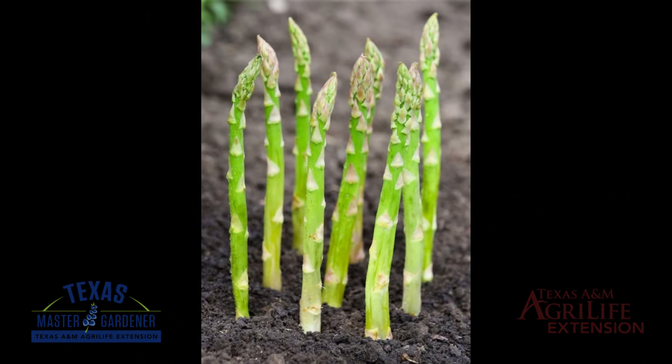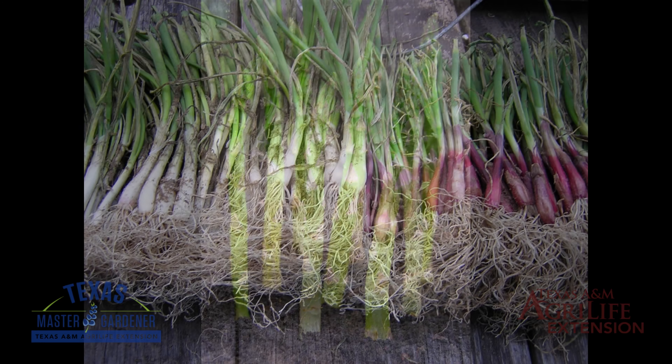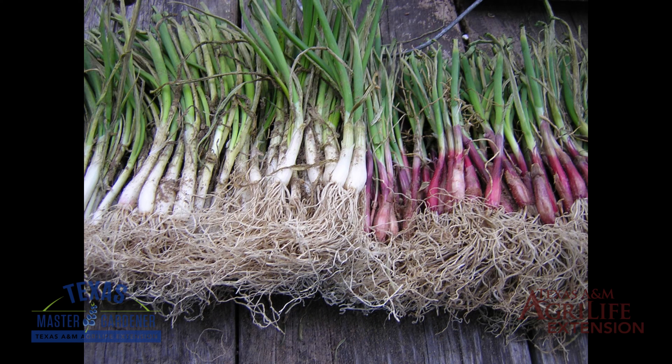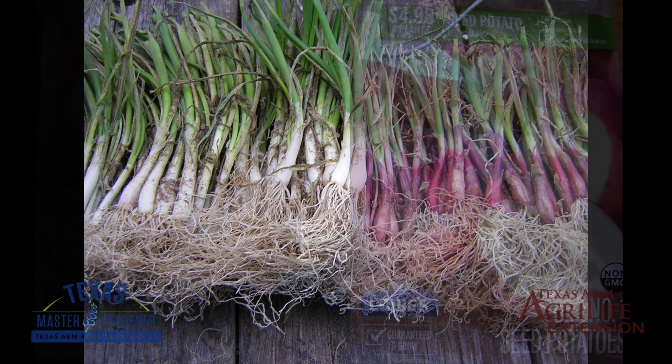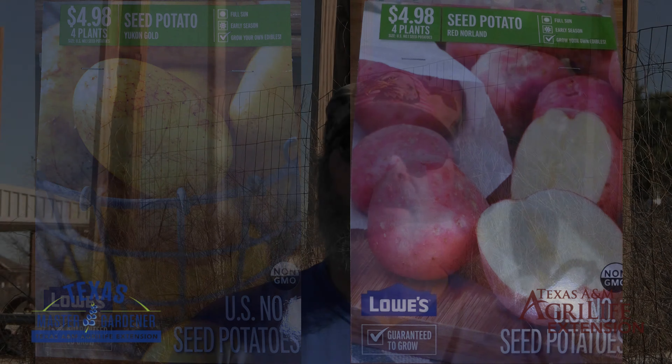The other three big crops for the month of February are asparagus, onions, and potatoes. Asparagus crowns should be planted in mid to late February. Onion sets can be planted now in February on through early March. Sets are already available in all of the major garden centers. It's also that time of year to show your significant other some love — and what better way to show that you love them than to plant them some potatoes. Valentine's Day is the time of year to plant potatoes in our area.